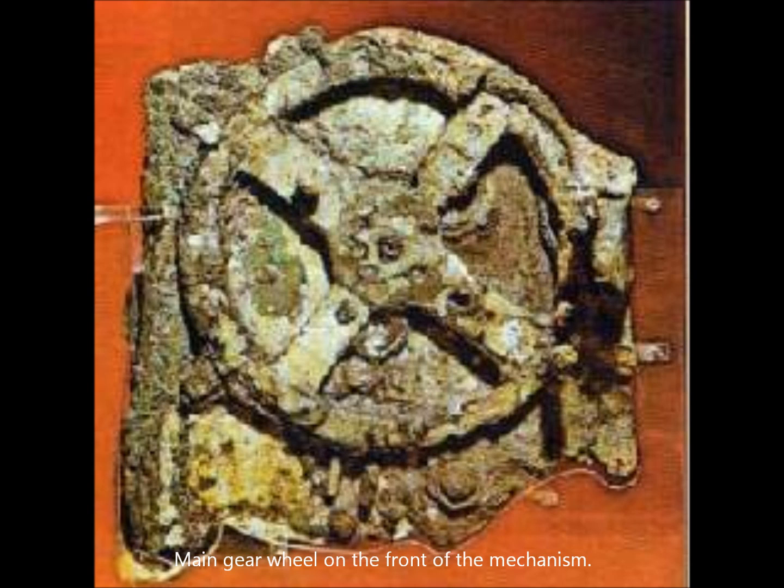At first, it was thought to be some sort of astrolabe. Years of research, however, would reveal a far more complicated device. X-ray photographs reveal sliding circular plates marked with scales of measurement. Scientists have dated the construction of the mechanism to around 87 BC. The shipwreck occurred circa 76 BC.